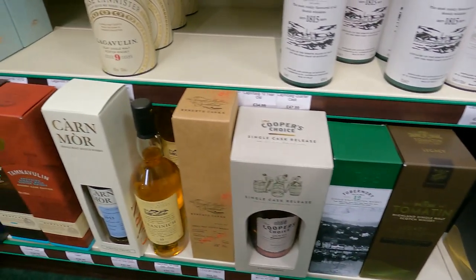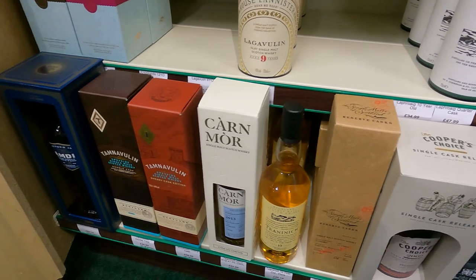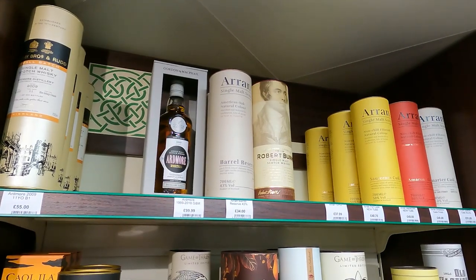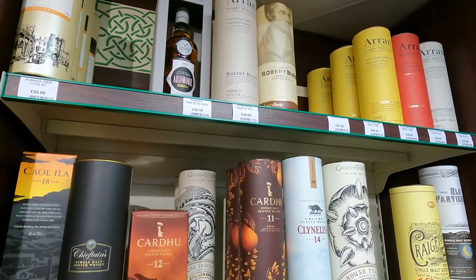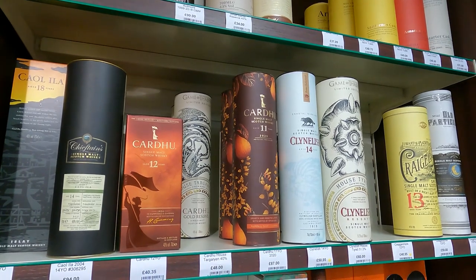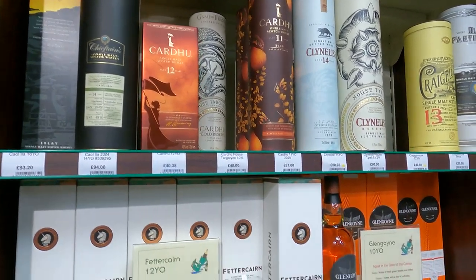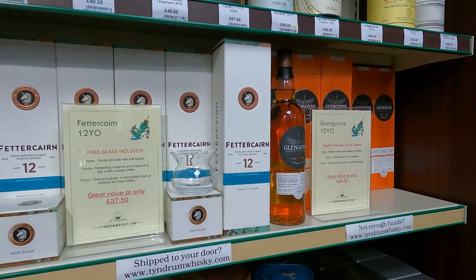Some more Flora and Fauna? Teaninich? And Tamnavulin - always a little on the cheap side, Tamnavulin also. Ardmore! A whole bunch of Arrans, probably finishes. Craigellachie 13 - my whisky of the year last year. That's such a great bottle for the price and I don't have any left. Of course I can always do something about that if I need to.